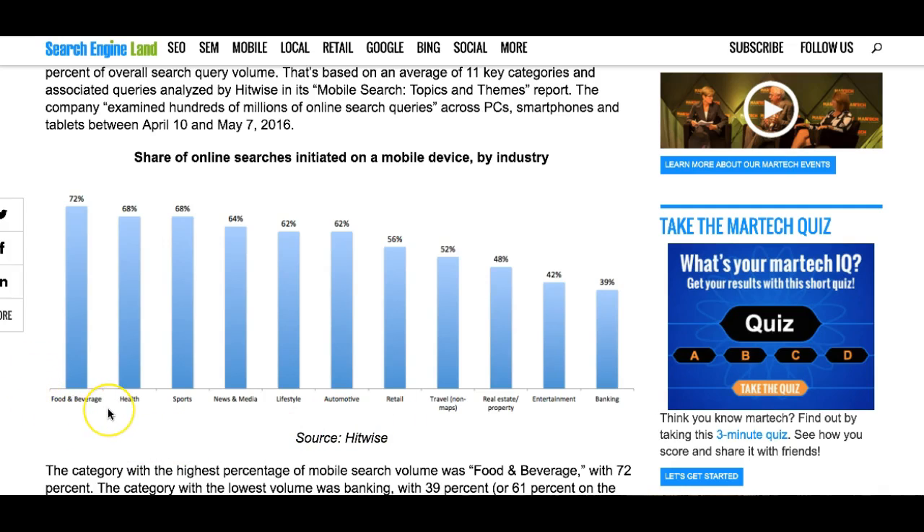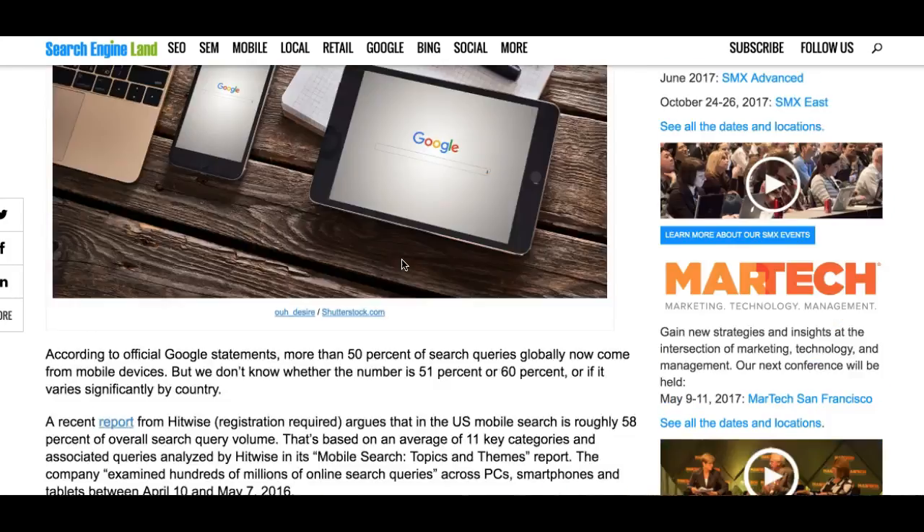Now food and beverage is number one because we all sit in our car, especially on the weekends when we're out and about and we're like, where can we get a good burrito? And we ask Siri — or whatever the equivalent is on other phones. But for retail, it currently is 56%. So 56% of all people looking for carpet cleaning, which is a retail business, are looking for it on a smartphone or a tablet.